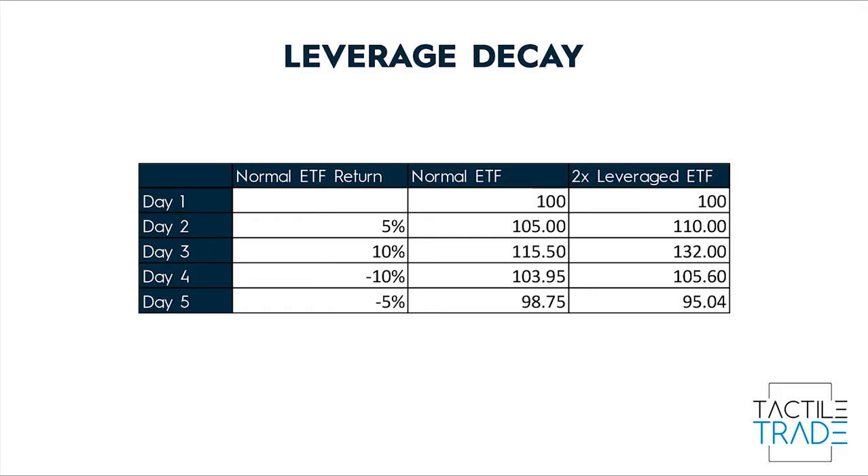The second risk that exists with leveraged ETFs is what's called leverage decay. Here's a hypothetical example of a normal ETF and a two times leveraged version of it. On day two, the normal ETF returns 5%. On day three, it returns 10%. On day four, it goes down by 10%, and on day five, it goes down by another 5%. So after day five, the normal ETF now has a net asset value of $98.75. However, the two times leveraged version has a net asset value of only $95.04. This is the result of amplifying the daily returns, particularly when there's a loss — and this is leverage decay.